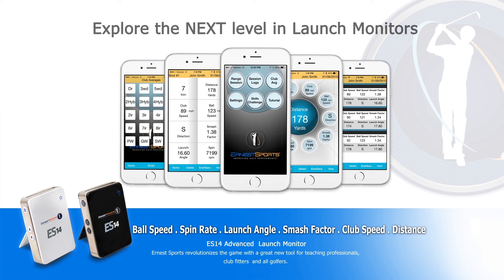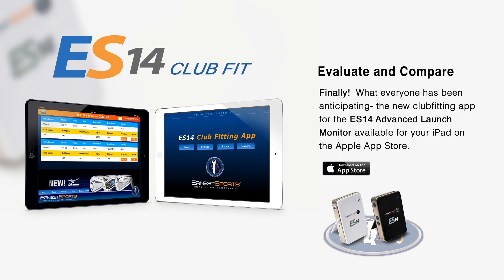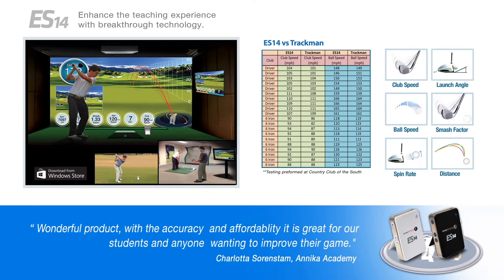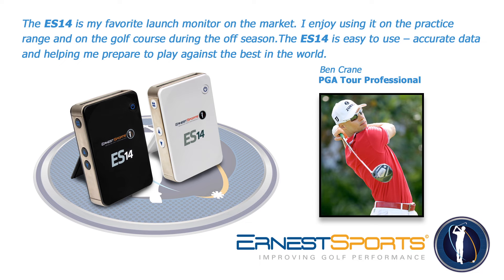Golfers can hear their distance, as well as see their distance, ball speed, launch angle, club speed, spin rate, and smash factor displayed on the LCD screen, as well as on the free app. The app also includes simulation views and has no fees and no yearly charges. The affordable price of the ES14 caused sales to soar worldwide.